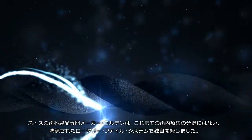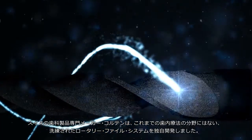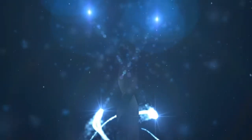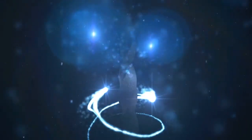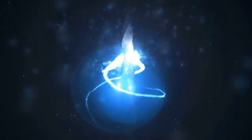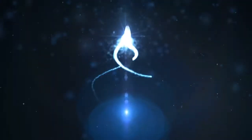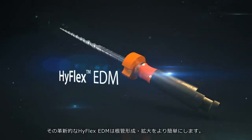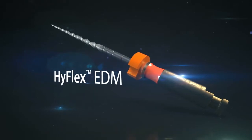Coltene, the Swiss dental specialist, celebrates a new star in the endo firmament with the development of its sophisticated modular filing system. The innovative HyFlex EDM offers the dental practitioner even more ease of mechanical preparation.